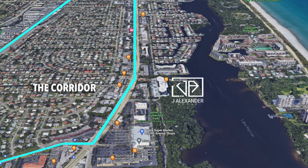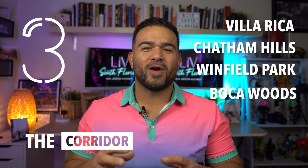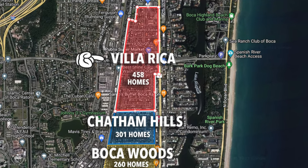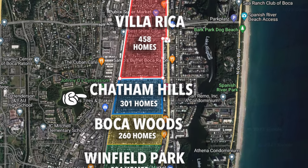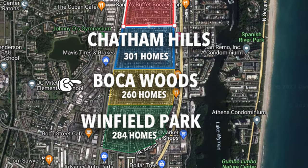Number three: Villa Rica, Chatham Hills, Winfield Park, and Boca Woods — what we call the corridor. In this particular area, Villa Rica is the largest of the subdivisions with 458 homes, followed by Chatham Hills with 301 homes, Winfield Park with 284 homes, and finally Boca Woods with 260 homes — a sizable area of old Florida style homes. Villa Rica is situated between Federal Highway (also known as US-1) and Dixie Highway on the north and south side of Spanish River Boulevard and was first established in 1925 by George Harvey, considered one of Addison Meisner's major competitors.